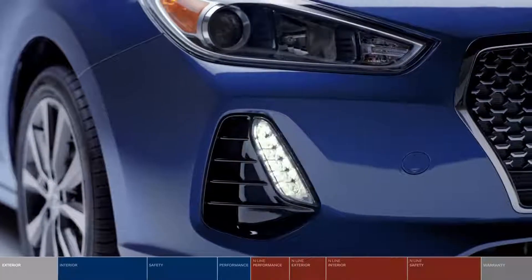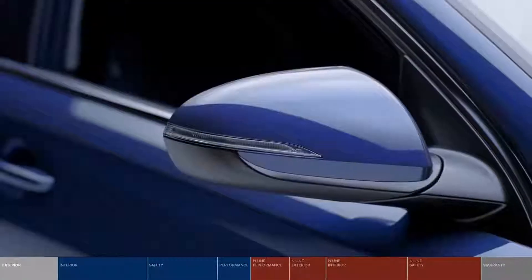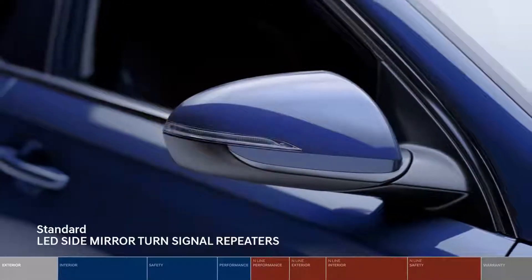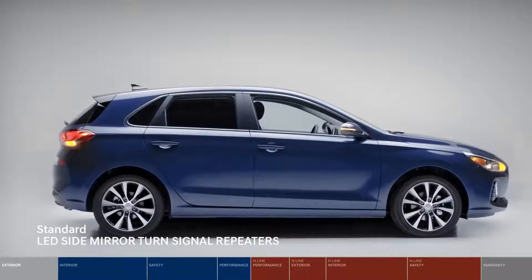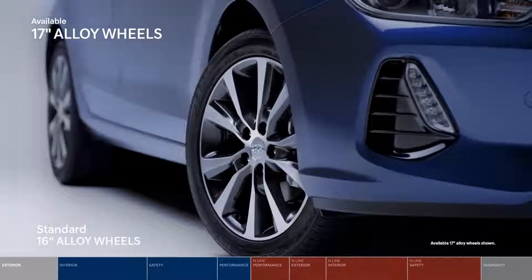This sporty hatchback style features standard LED daytime running lights, and LED turn signal indicators help let other drivers know of your intention to make a turn. And yes, alloy wheels are standard on the Elantra GT.